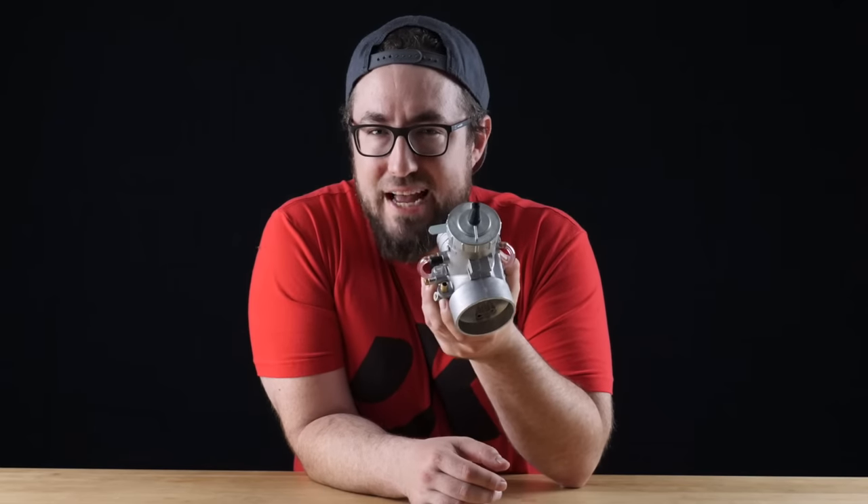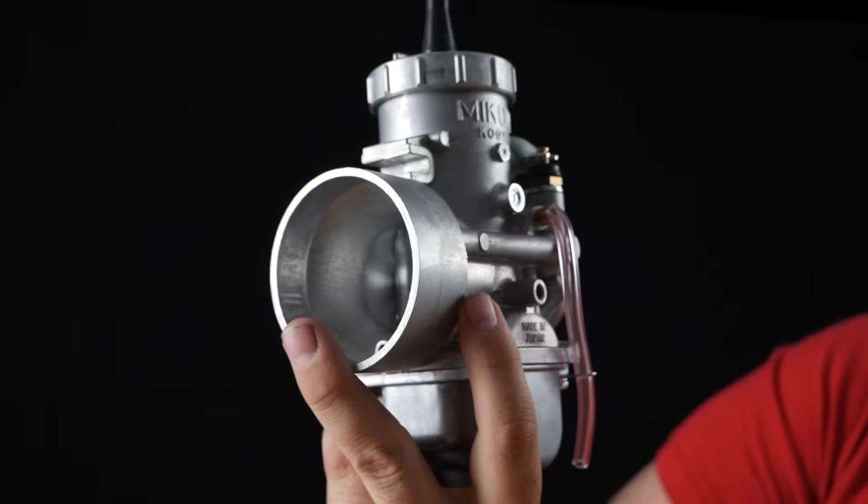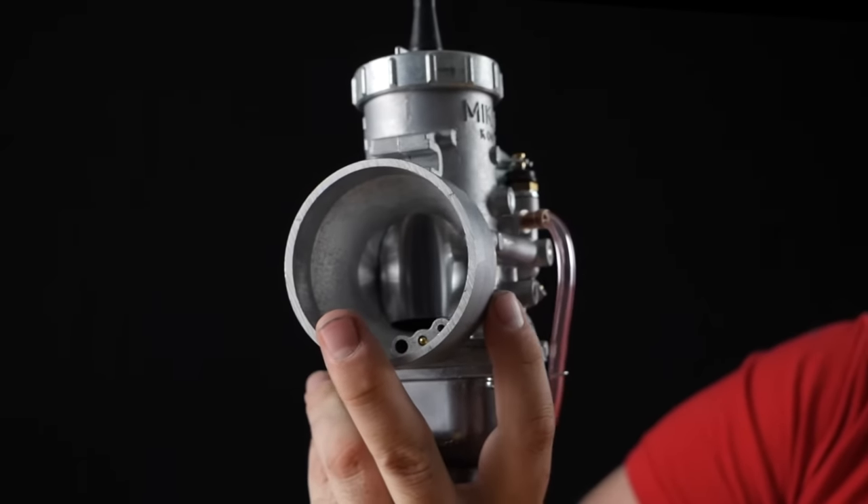But what really makes these carbs stand out is that they're controlled by an actual throttle cable versus your standard CV that relies on engine vacuum pressure to lift the slide, making for instantaneous throttle response.